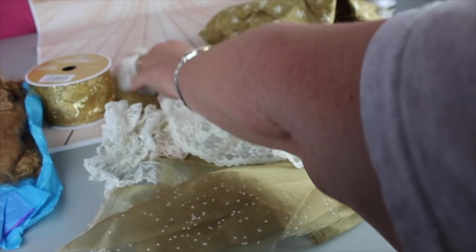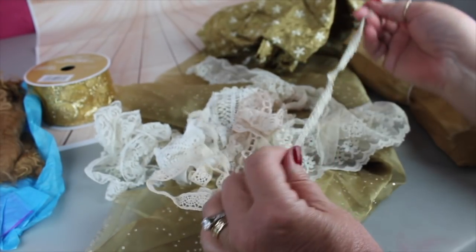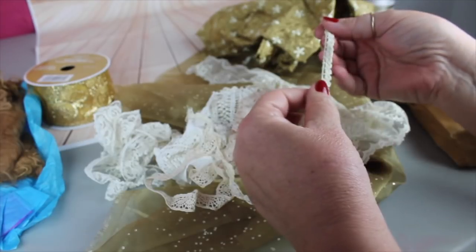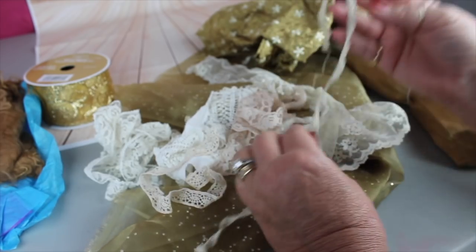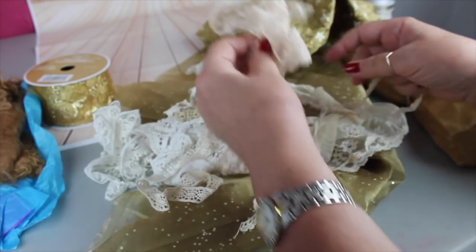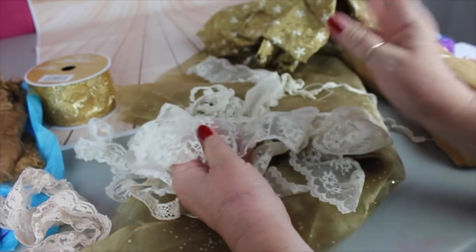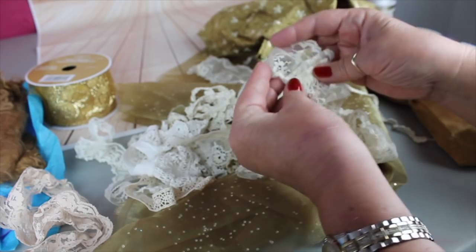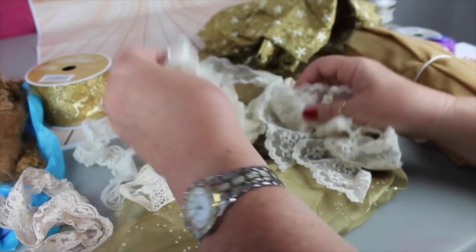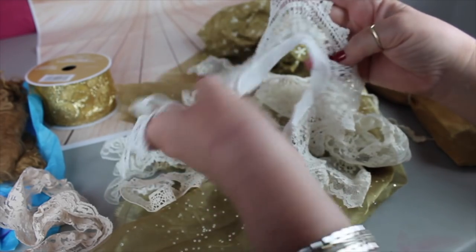I pulled out a lot of different lace from my Deb Trove — my friend Deb sends me all this beautiful vintage lace, and I love it because it has that vintage look that fits with this older dress style. I pulled out more of the beige lace, though I'm not sure that's quite the right color. I'm going to have to stiffen it and really gather it to get the look we want. I'm not sure which of these I'm going to use — it kind of depends when I get there on what looks appropriate and how I can get it to become stiffer.